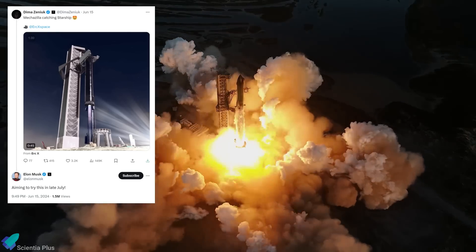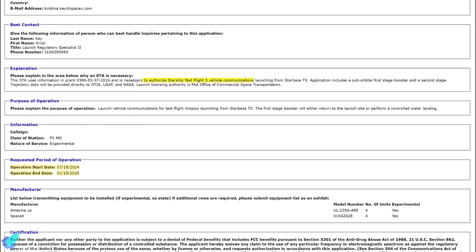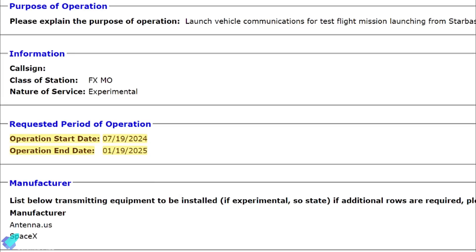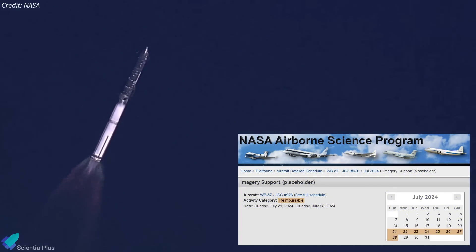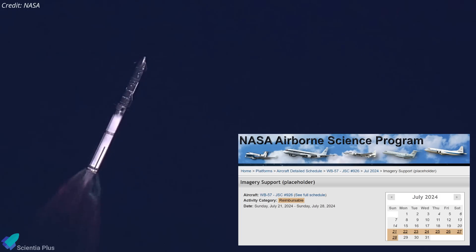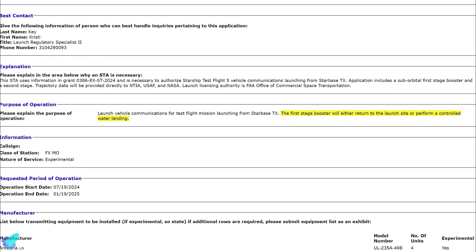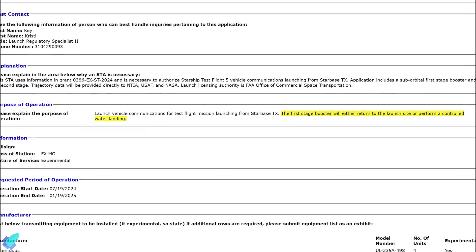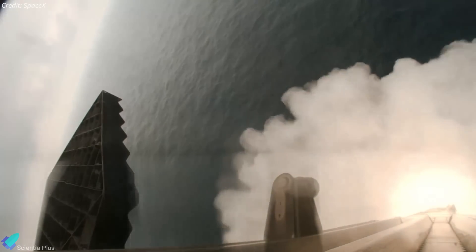Flight 5 is targeted for late July as per Elon Musk's timeline. A recent FCC filing for Starlink satellite communication during Flight 5 suggests a potential launch date as early as July 19th. NASA's reservation of July 21st to 28th for its WB-57 aircraft, used to monitor and capture imagery of Starship launches, further supports a late July launch, unless there are any unforeseen delays. The FCC filing also indicates that the first-stage booster will either return to the launch site or perform a controlled water landing during Flight 5.